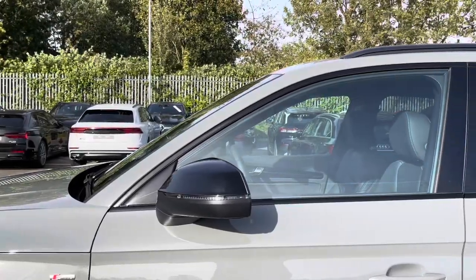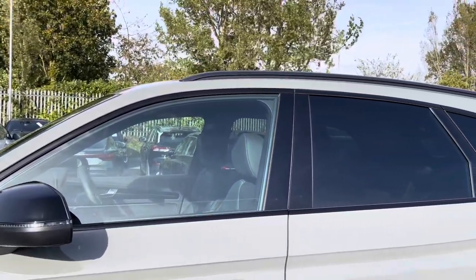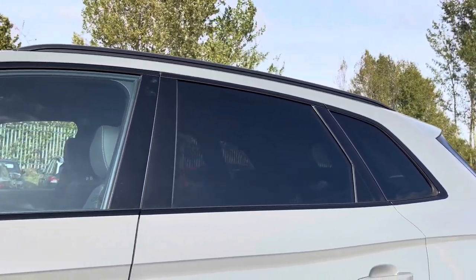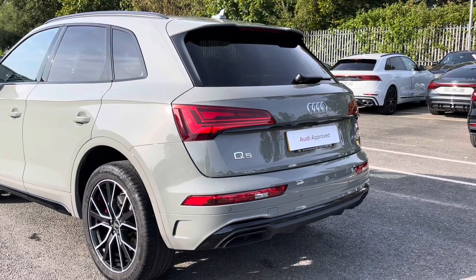While there's black door mirrors, window trims and roof rails for a sleek and stylish look, with the rear privacy glass ensuring extra security for your rear seat passengers.